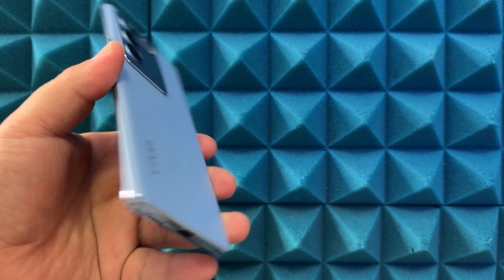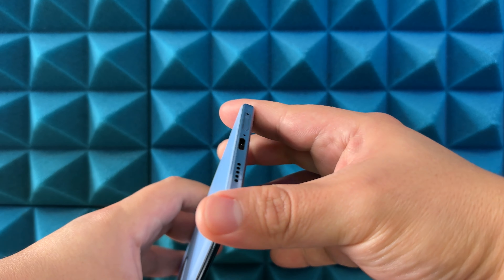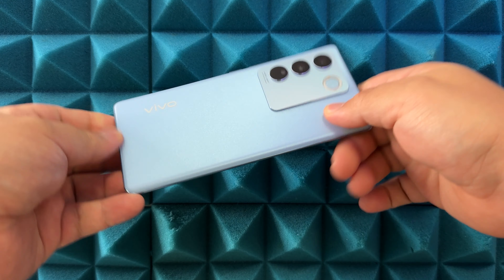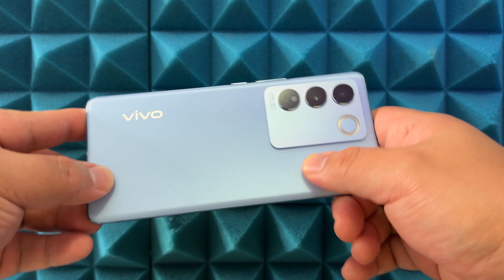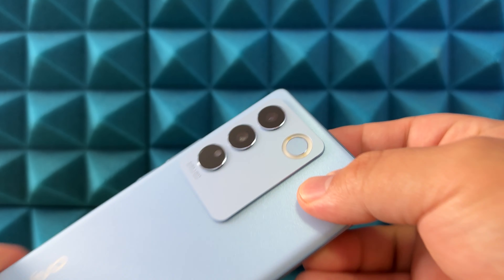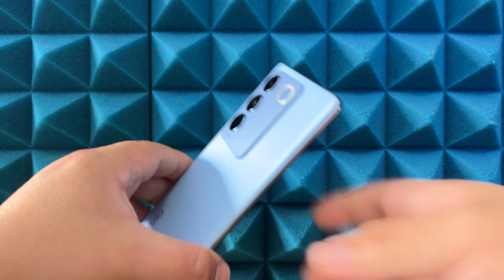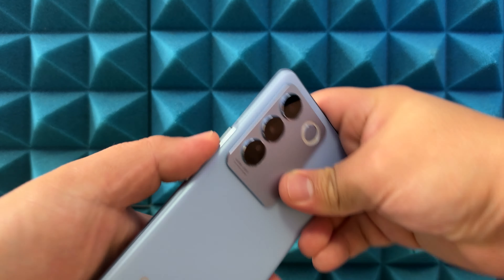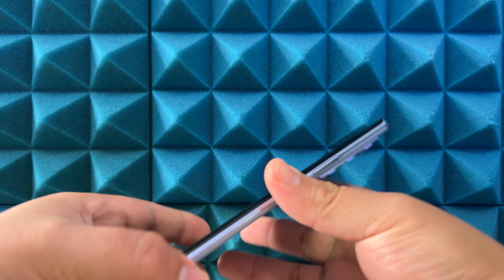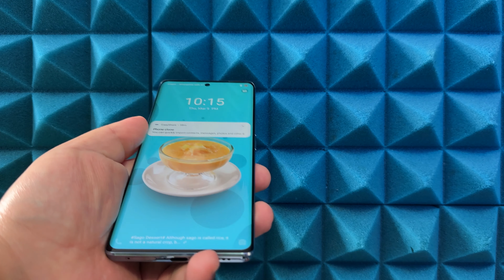Let's start with design. At 7.36 millimeters thin and 182 grams — I thought it was a metallic build but no, it's definitely a plastic edge. It does feel really nice in the hand and I love this beautiful blue look they've given me. The camera module also looks really nice. Very sleek device; solid design overall, subtle but with a nice edge to it.